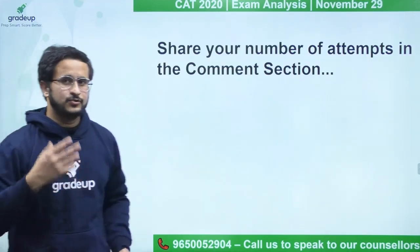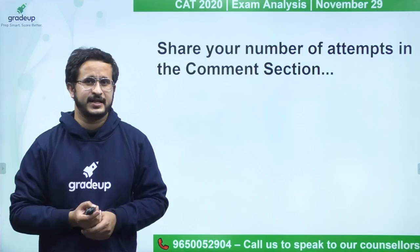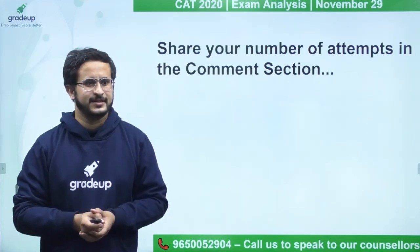Please do not forget to share your number of attempts in the comment section so that we get a better understanding of score versus percentile. Thank you.